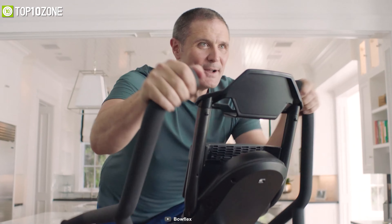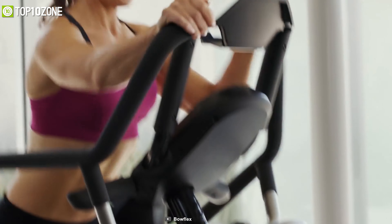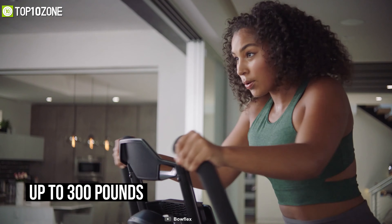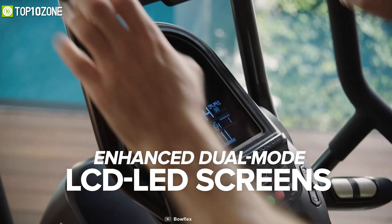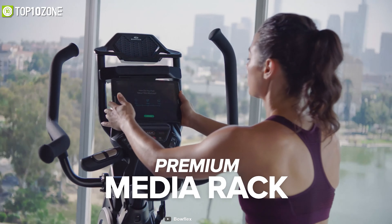Start your fitness journey with the Bowflex M8 Max, an elliptical trainer that comes with a ton of user-friendly features and premium materials to ensure the overall best workout experience. With its sturdy build quality, it can support up to 300 pounds of body weight with ease. It offers seven different workout programs and features a dual-mode backlit screen to help you read all the necessary stats without distraction. It automatically adjusts your exercise intensity and duration according to your fitness level with its personalized coaching technology.